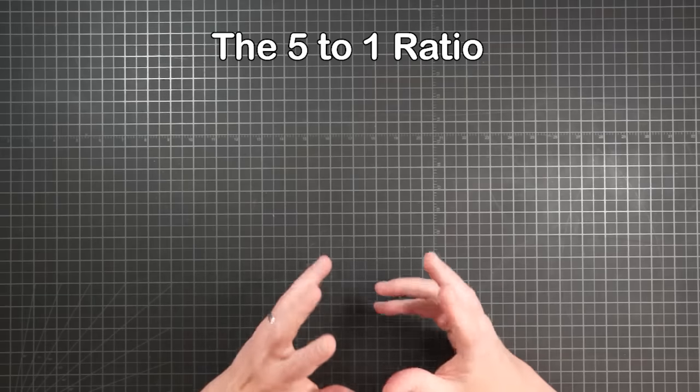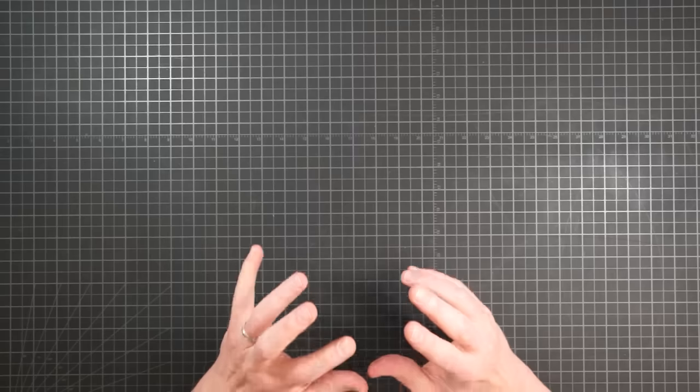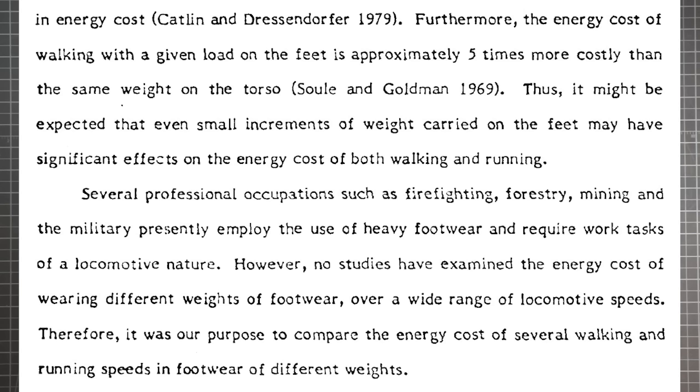This 5 to 1 ratio is usually presented without a source, and when it is referenced it's always with a study conducted by the US Army Research Institute. Here is that study — it's from 1983, entitled "The Energy Costs and Heart Rate Response of Trained and Untrained Subjects Walking and Running in Shoes and Boots." The first thing to note is that the famous 5 to 1 ratio is not actually from this study; it's mentioned during a background discussion of other research. The 5 times actually comes from a 1969 study by Sol and Goldman.